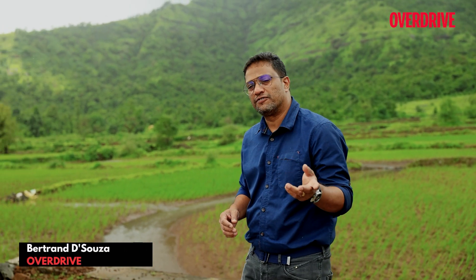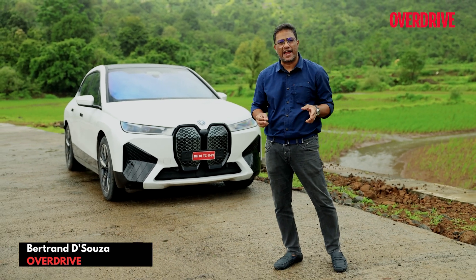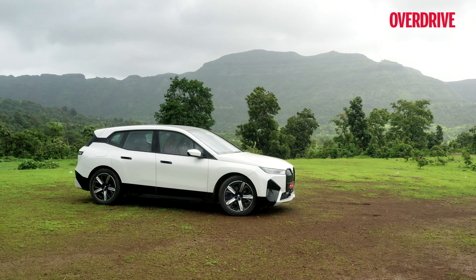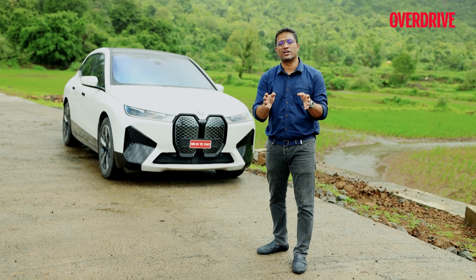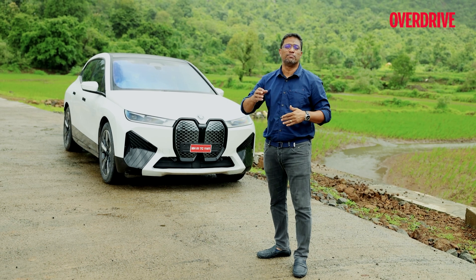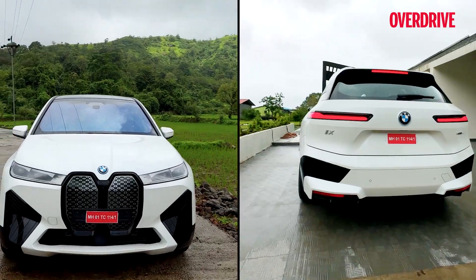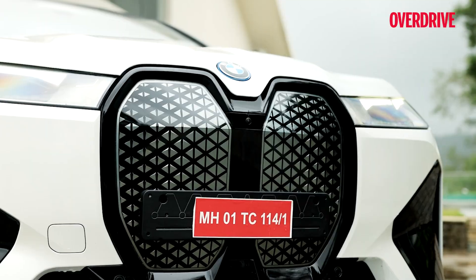Electrification is bringing to the world of automobiles an opportunity to expand the horizons of design, style, technology, and innovation. This is exactly where the new BMW iX is breaking new ground by expanding the horizons for everything automotive that will follow, be it in terms of design, technology, innovation, performance, range, and even ownership.